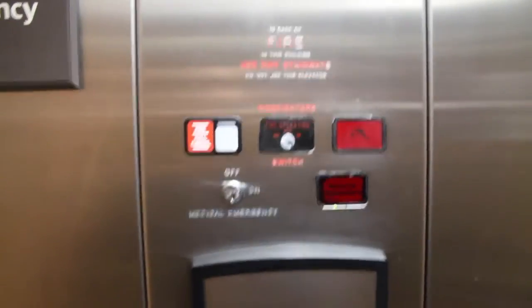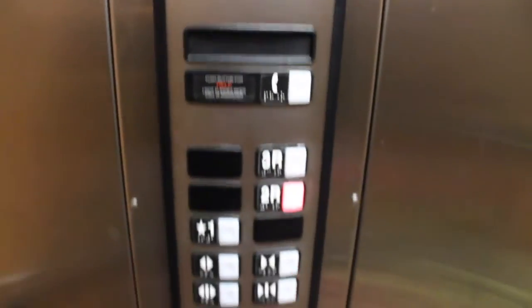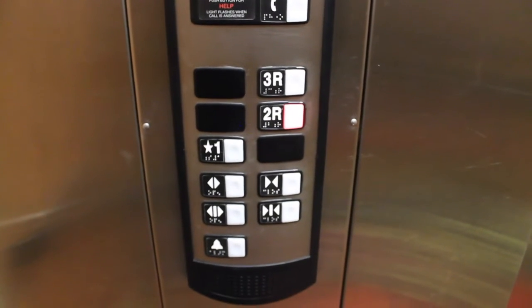Do take note of the MT fire service components and the medical emergency components. And here's one last look at the panel. Watch that go out.